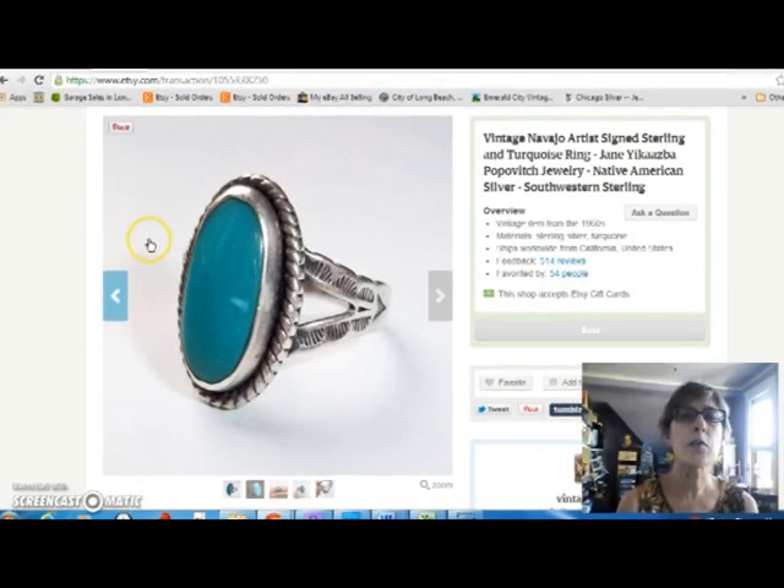This is a beautiful sterling silver and turquoise ring by Navajo artist Jane Yikazba Popovich. She's very well known and it's really good quality turquoise. This sold for $35, and I paid $11 for it.